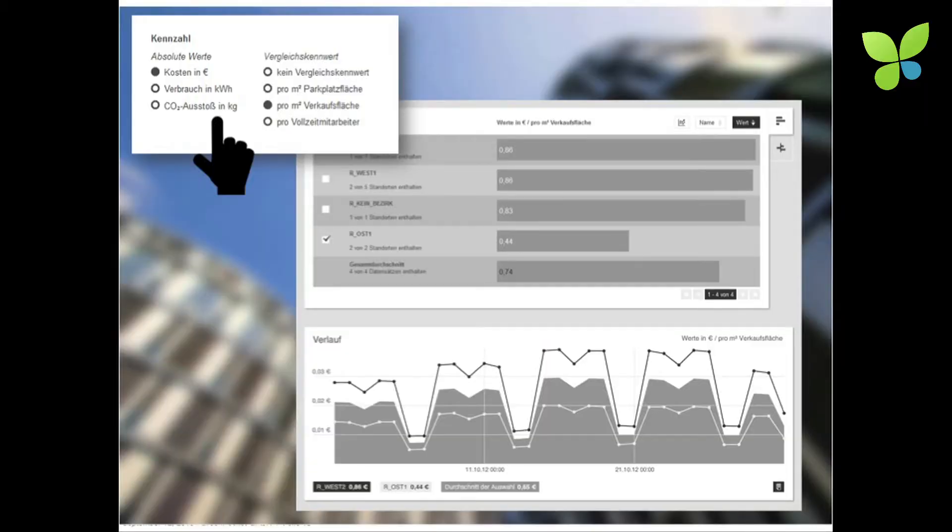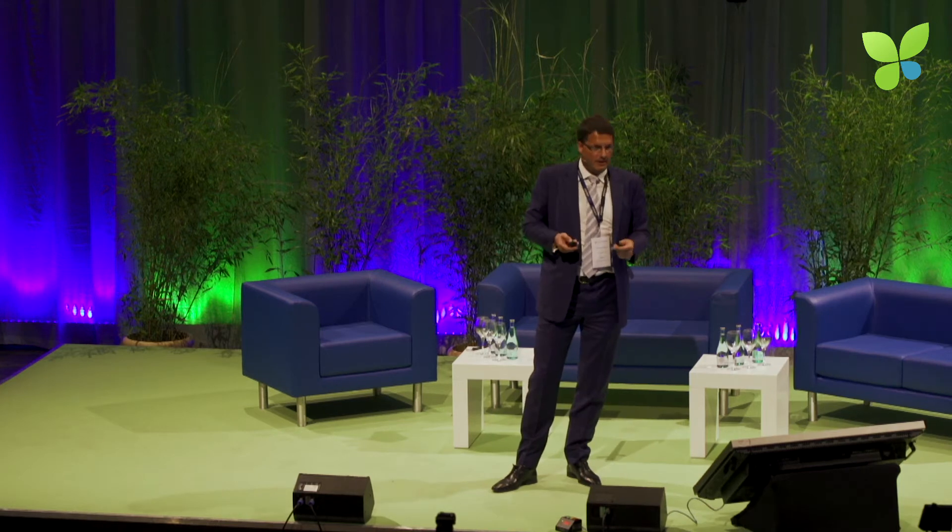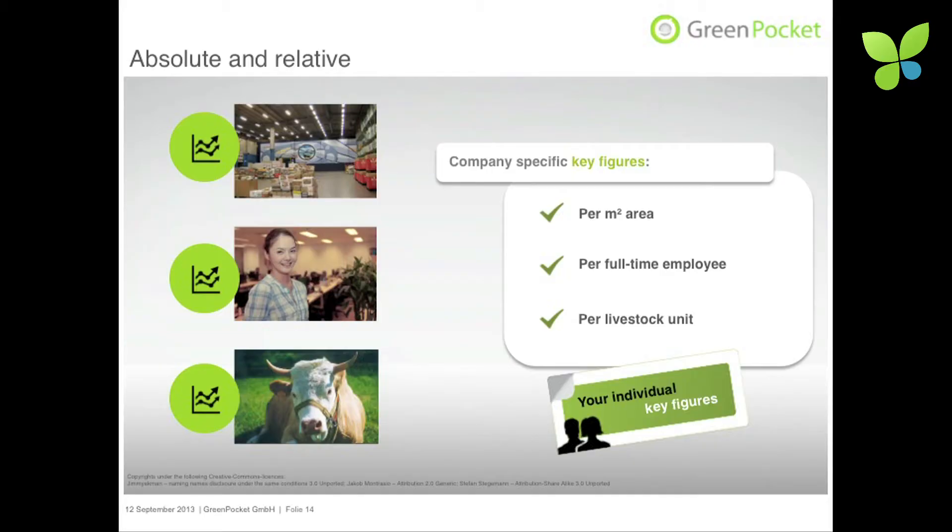What is very important is not only to show absolute figures, but to give the chance to have an overview of relative figures — that means cost, consumption, or carbon dioxide output per square meter, per sales floor, or even per employee. So you can really compare bakery chains and create company-specific figures, which is an excellent starting point for energy efficiency improvements.